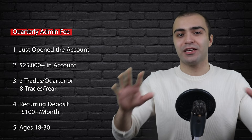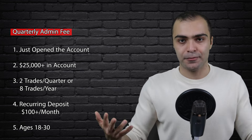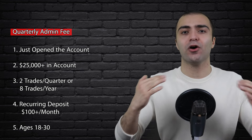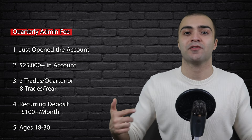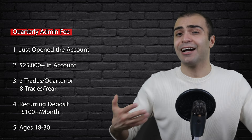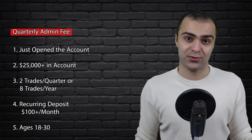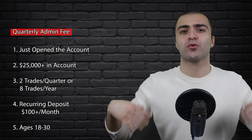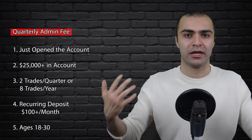So basically to recap: if you are under the age of 30, you will not be charged this fee. And if you are above the age of 30, all you need to do is set up a recurring deposit of at least $100 a month, which is a very low and reasonable amount and is actually a great way to make sure you're always contributing to your investment accounts. So even though that $25 quarterly fee looks kind of annoying at first glance, it's actually very easy to waive.